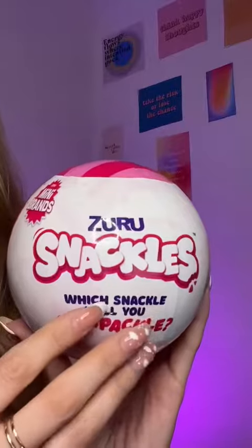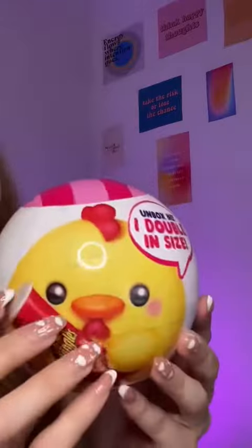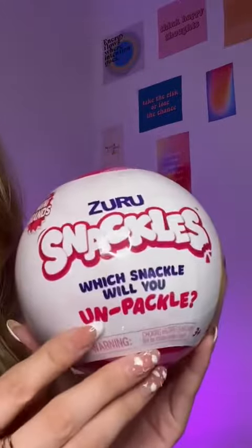This collection includes small size Snackles like the ones you've seen before you with all your favorite snacks. They're so cute. This collection also includes small capsules that you can unbox.